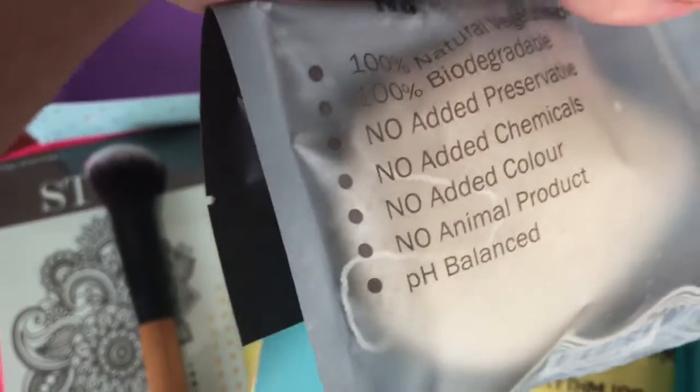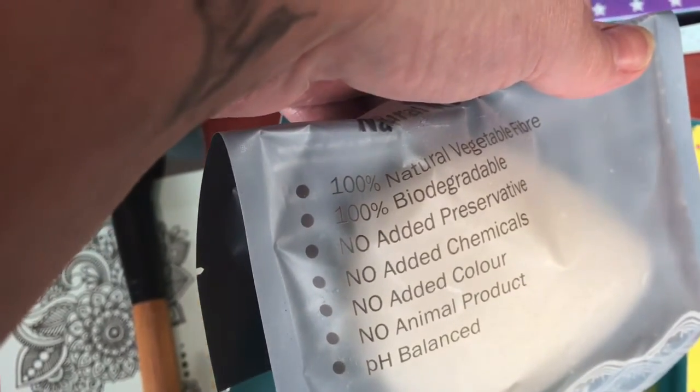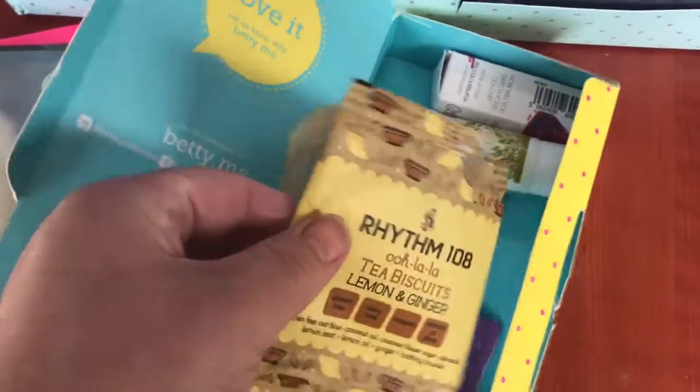Then we've got a sponge — one of these vegan vegetable sponges that you wipe your face with. It's got no animal products, chemicals, or preservatives — it's biodegradable and made of natural vegetable fibre. So that'll be nice to wash and cleanse your face with after makeup.